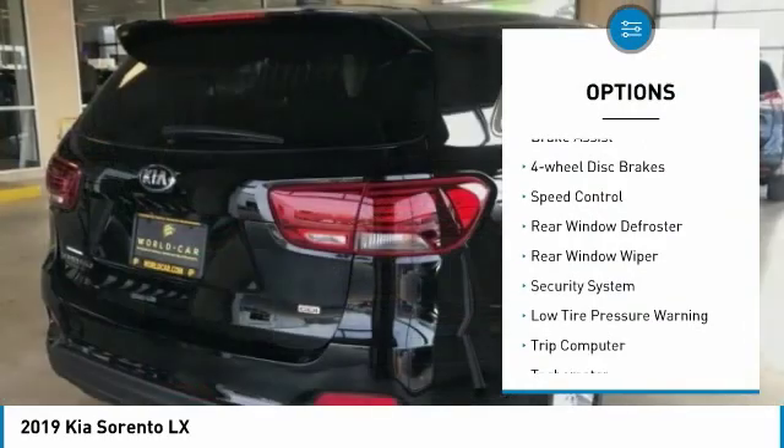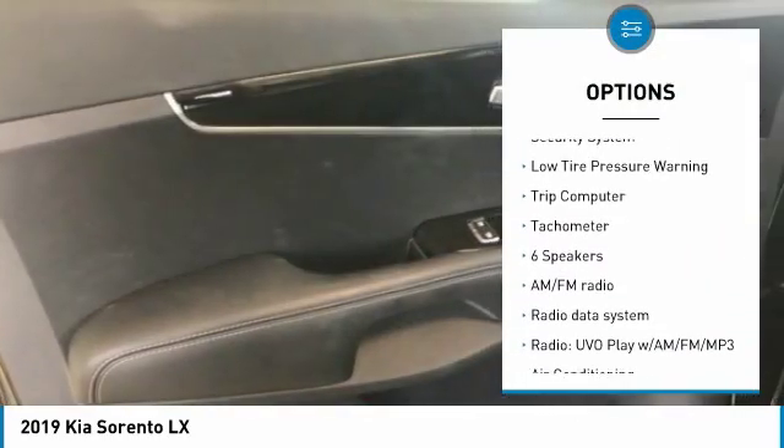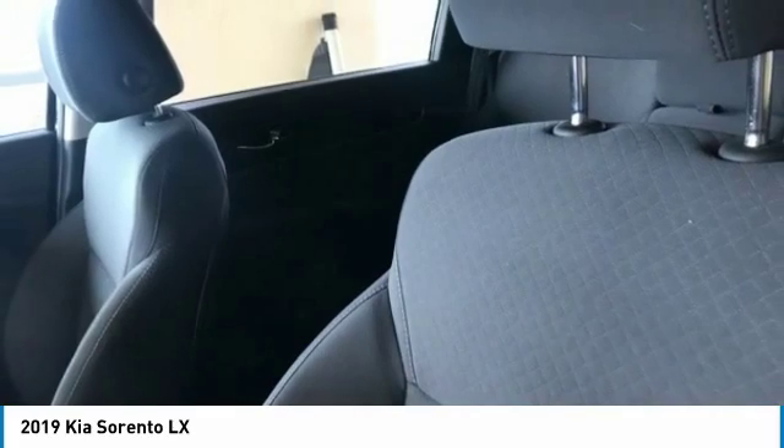Electronic stability control, brake assist, four-wheel disc brakes, speed control, rear window defroster, rear window wiper, security system, low tire pressure warning, trip computer, tachometer.